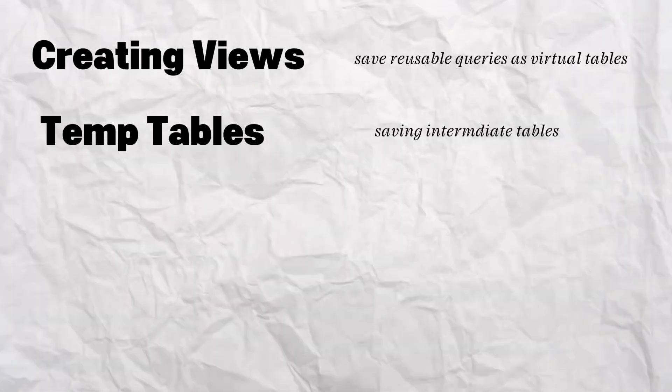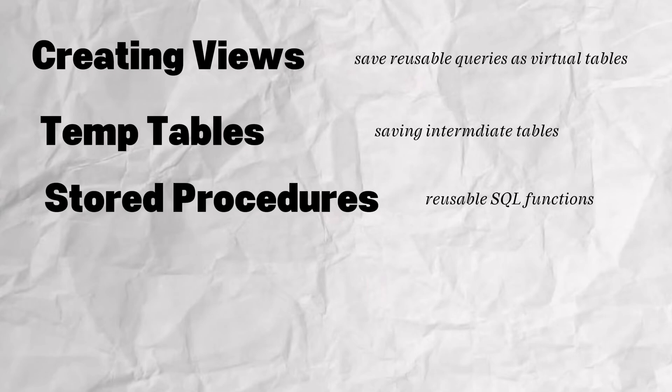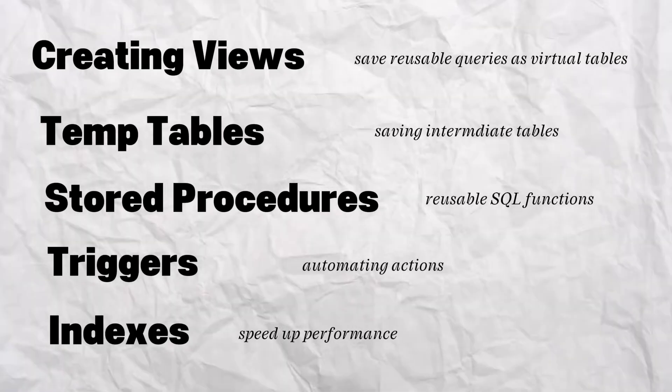Once you're confident writing clean SQL queries, the next level is to understand how to optimize and scale your code, especially when working with very large datasets or in an actual production environment. Some key topics to focus on include creating views, temporary tables, stored procedures, triggers, and indexes. These are especially useful for data engineers or anyone working with production code.